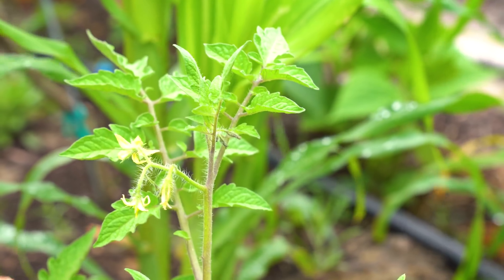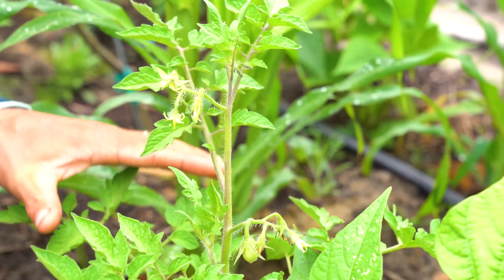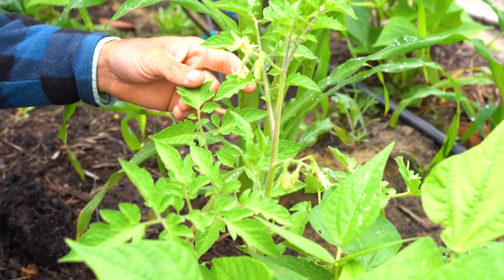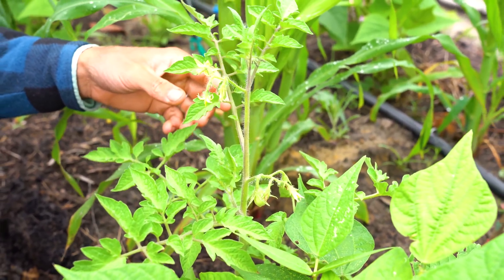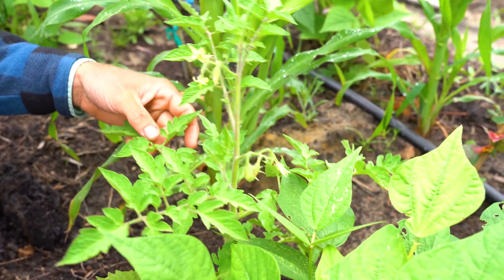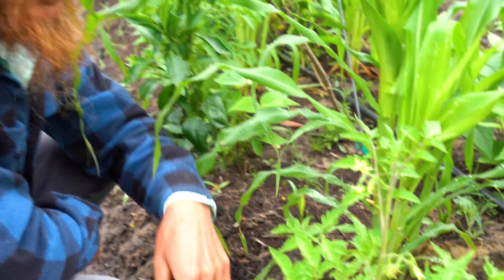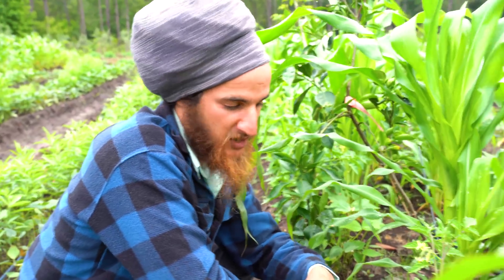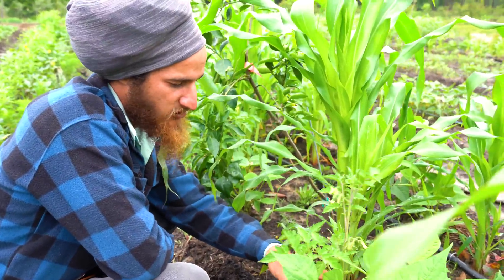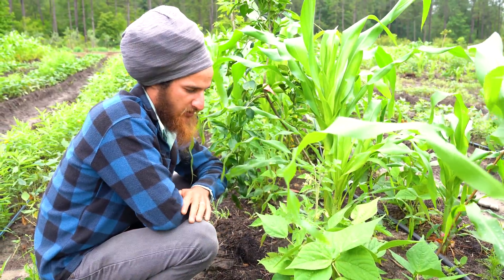We had a few extra tomatoes and I saw a video from my friends over at the Agroforestry Academy — Gennaro and Felipe — where they were doing a multiple-hectare syntropic system and using tomatoes as both a production and a service plant, planting them along with corn and jack bean and getting really good results. So I figured I'd run a similar trial with the corn and the bush beans and see what happens with these tomatoes.